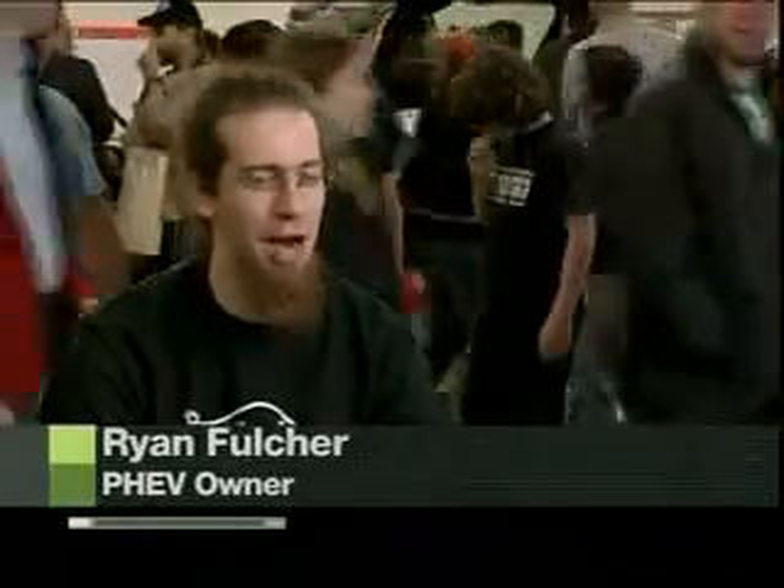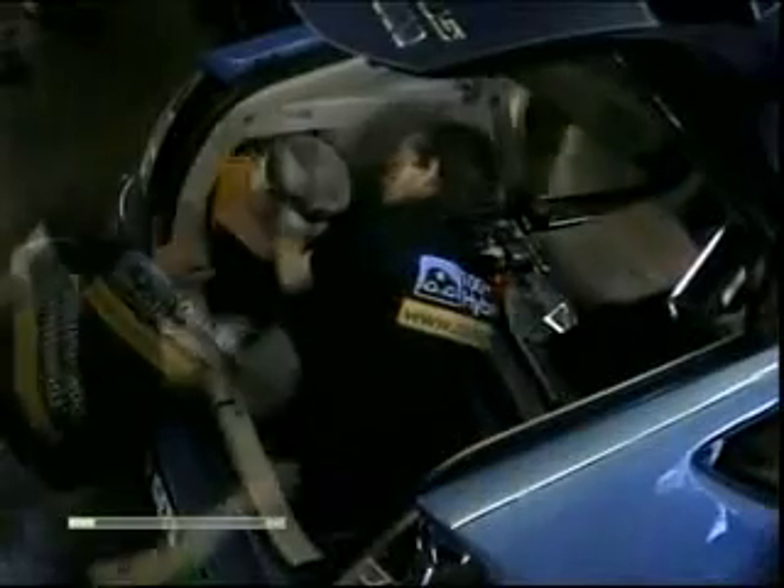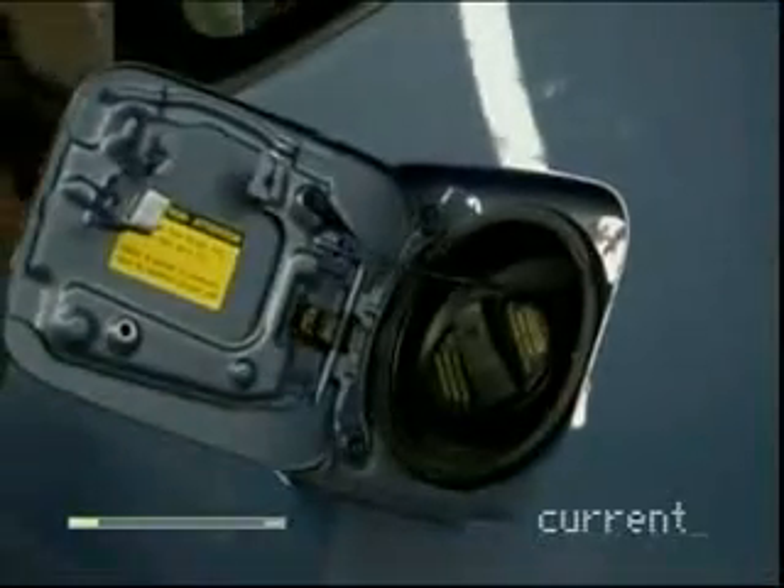I'm Ryan Fulcher. We're converting my Toyota Prius into a plug-in Toyota Prius, a plug-in hybrid. We're doing it because I want to have a choice about what fuel I put in my car. The neat thing about the plug-in hybrid is that it's still a regular gas car — you can drive to grandma's place — but for your commutes, 20 or 30 miles, you don't need to use gas.